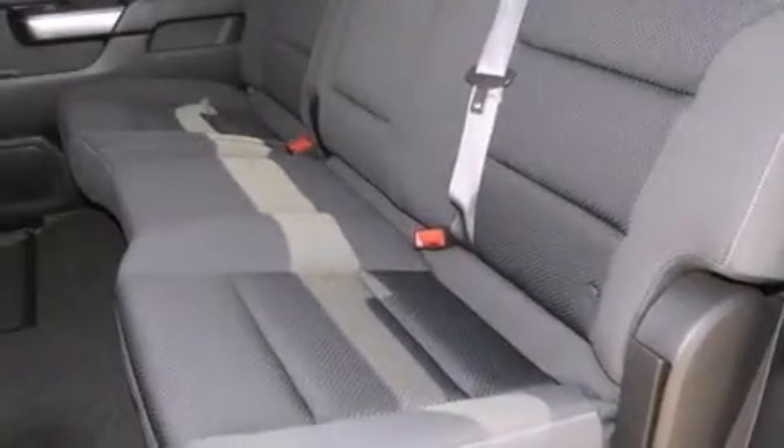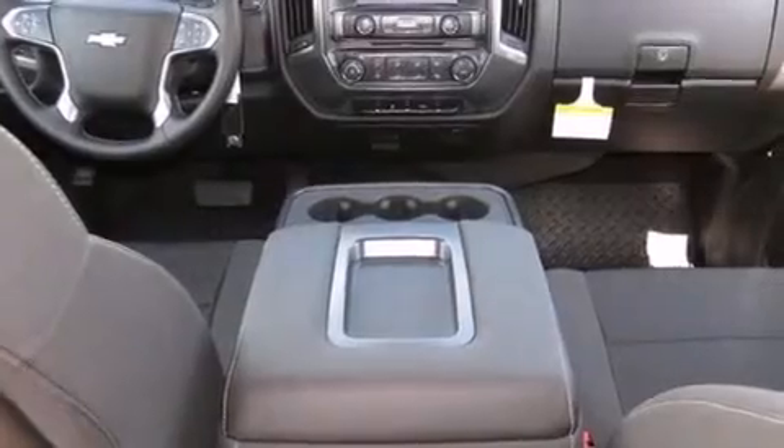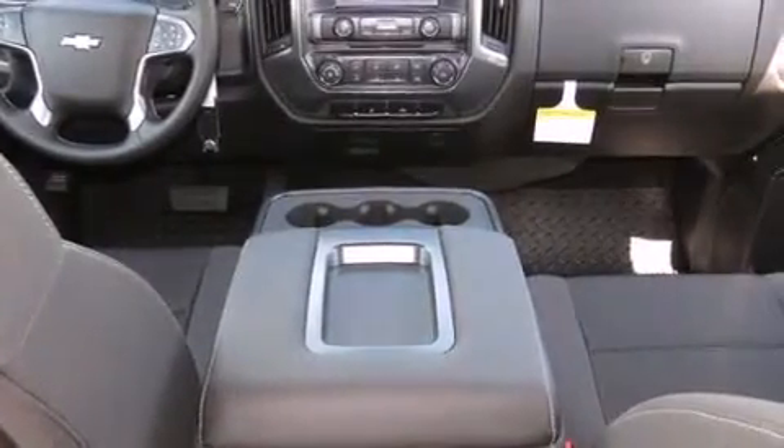Cruise control, a keyless entry system, active fuel management, variable valve timing, 17-inch wheels, an anti-lock braking system, and air conditioning.